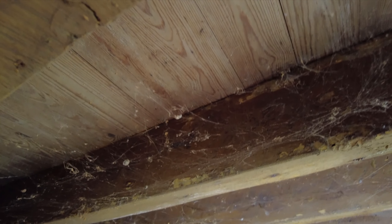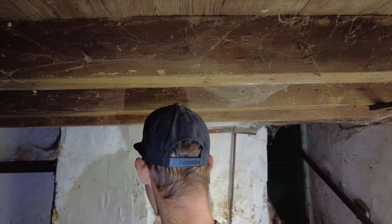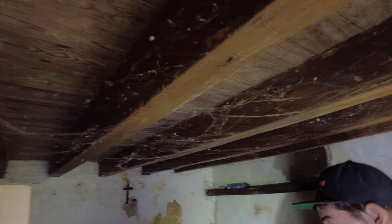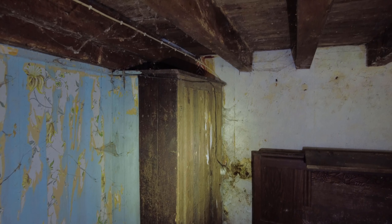Did you notice how small this ceiling is? It's very low — you can barely stand here. A lot of cobwebs. You can see the wallpaper from here. You can't see that much from the wallpaper now — there you can see more. Do you think that's a closet or something? I think that's a closet, yeah. It looks so weird with the socket and the cable.